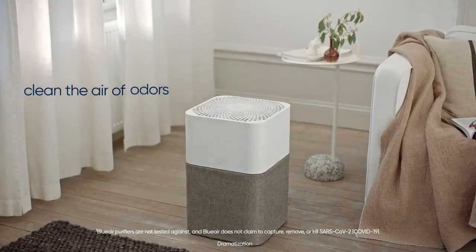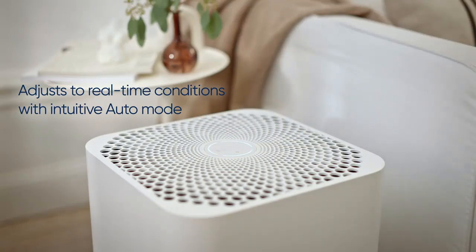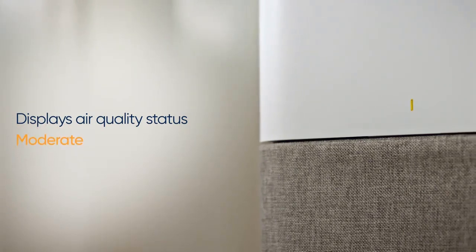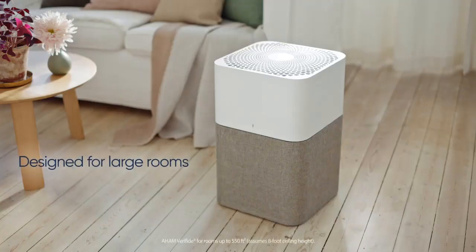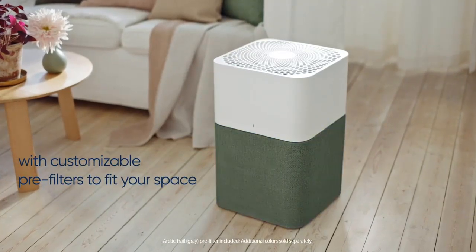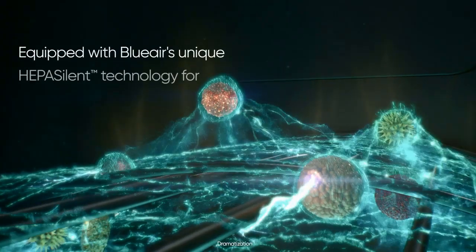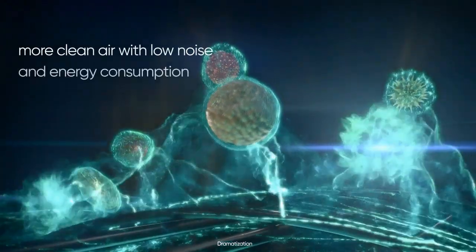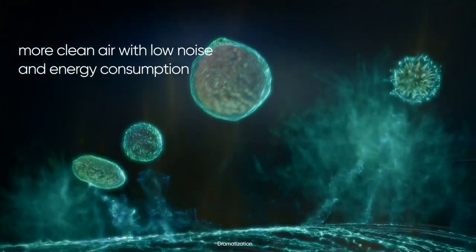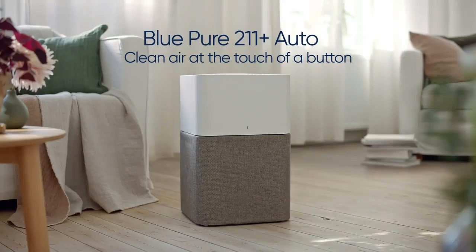The interface is incredibly straightforward, offering three settings: low, medium, and high. Designed for larger rooms, it features a compact cylindrical design that facilitates 360-degree air intake. It comes with a customizable pre-filter sleeve available in five different colors. Its dual HEPA and activated carbon filter combination effectively addresses odors from pets, cooking, and smoking. Beyond its exceptional performance, this air purifier boasts a soft, modern aesthetic that seamlessly integrates into your living space.